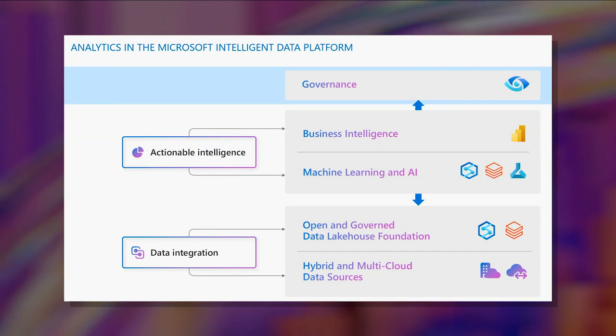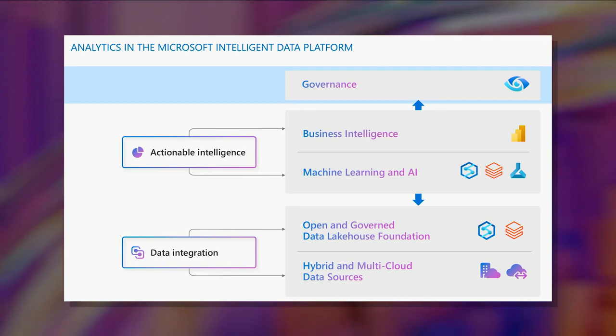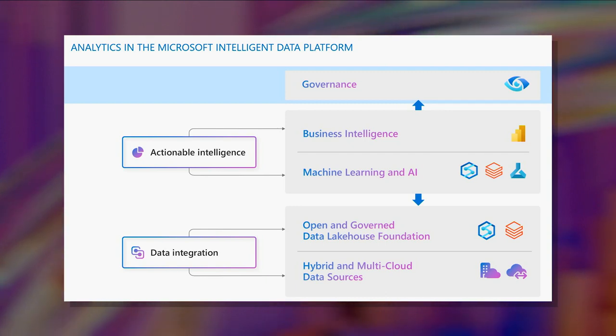Finally, Microsoft Purview and Databricks Unity Catalog work together, which allows Purview to be a single pane of glass for governance and compliance across the entirety of the customer's data estate.